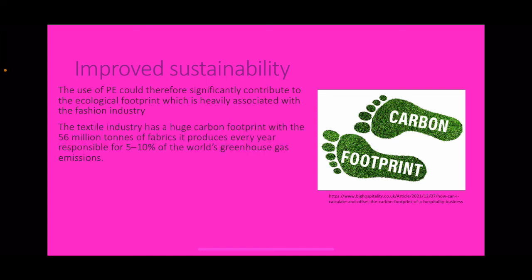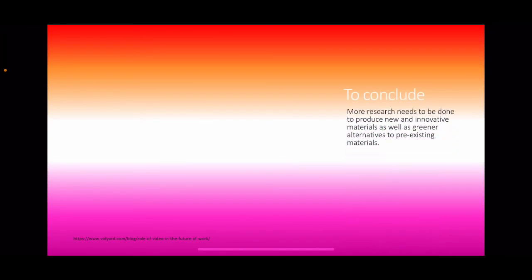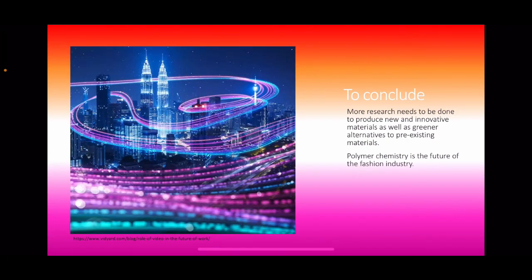Improved sustainability. The use of polyethylene could significantly reduce the ecological footprint heavily associated with the fashion industry. The textile industry has a huge carbon footprint, with the 56 million tonnes of fabric it produces every year responsible for 5–10% of the world's greenhouse gas emissions. As the industry moves away from natural polymers such as cotton, linen, and wool towards synthetic polymers, it is necessary to produce more eco-friendly, recyclable alternatives. To conclude, more research needs to be done to produce new and innovative materials as well as greener alternatives for pre-existing materials. At the end of the day, polymer chemistry is the future of the fashion industry. Thank you for listening.